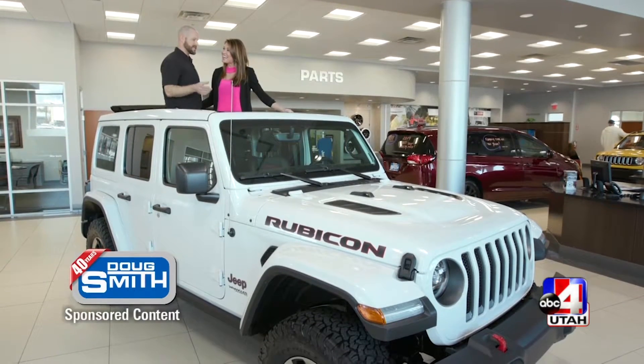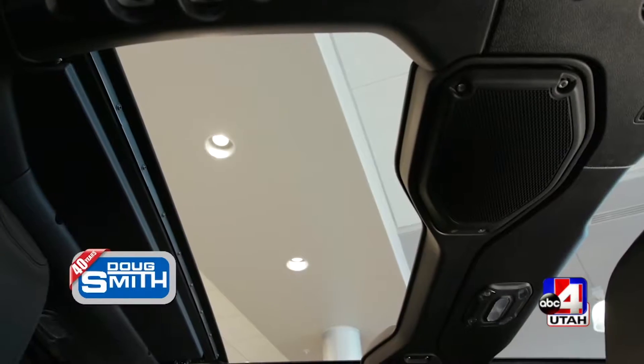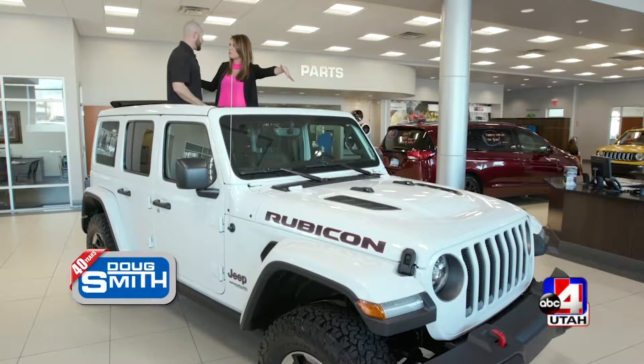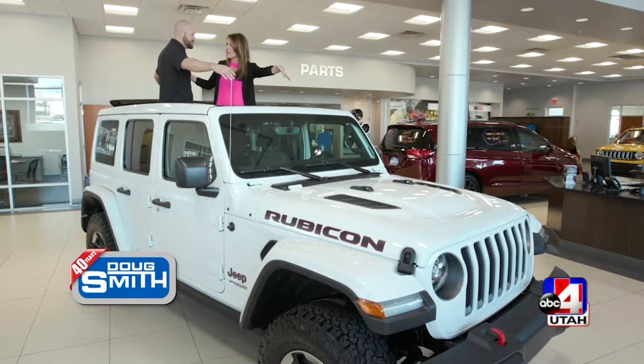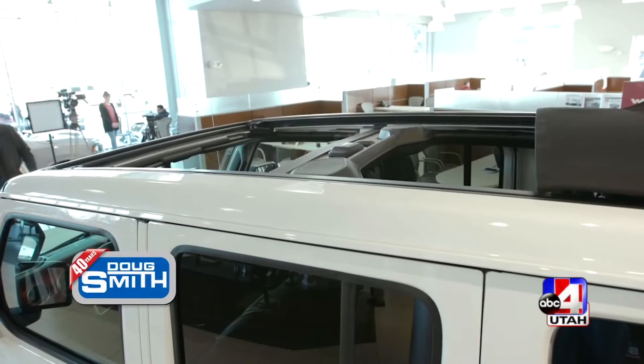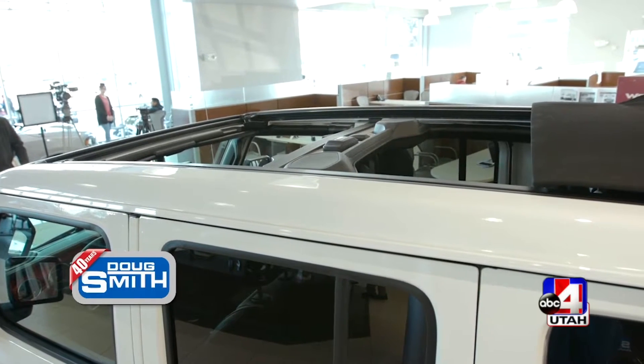This is the all new 2019 Jeep Wrangler. One of the newest things is this one-touch opening roof — it's fantastic. It's so fun because the Jeep is actually a bigger Jeep; it's a four-door version. It's a fantastic Jeep. It's safe because it has the hard top, but you still get the feature of this whole thing opening wide open. So now not just you have the center, but everybody in the back as well.